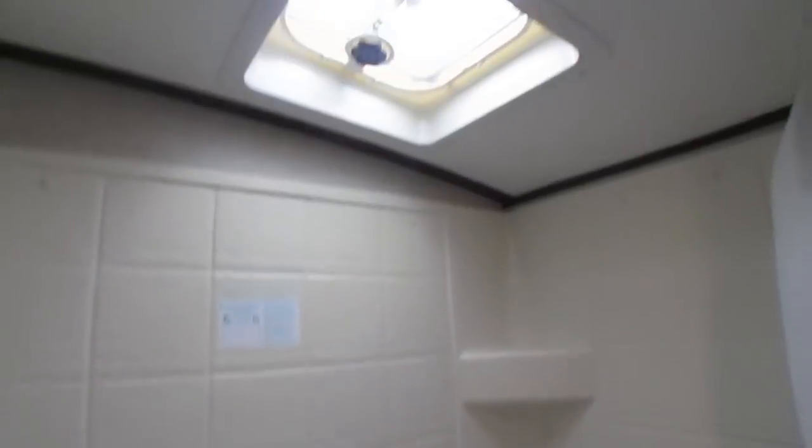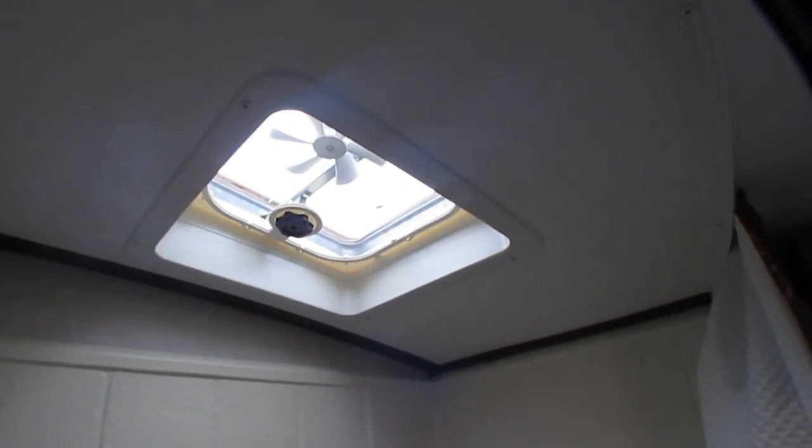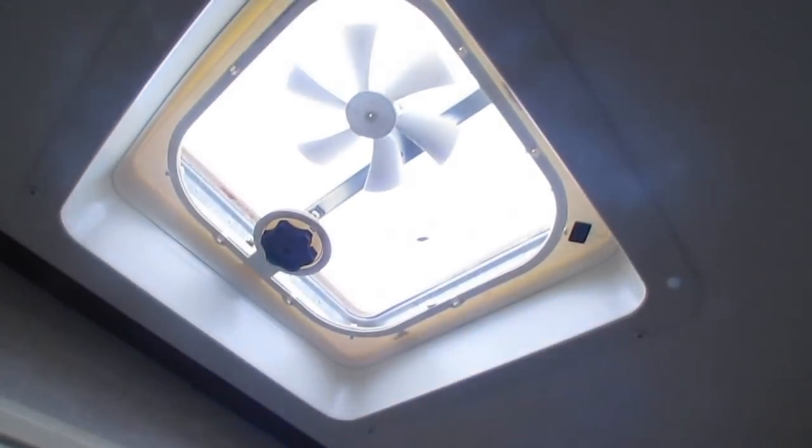I like the fact that it's got a battery-powered vent — a skylight-style vent. Because all the steam from the shower, instead of being trapped in here and potentially causing mildew issues years down the road, you can open that vent, turn that fan on, and it will suck the steam out.